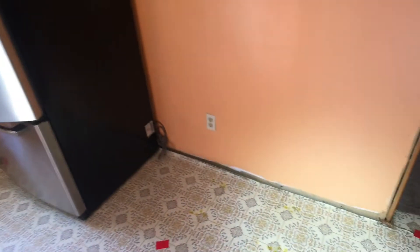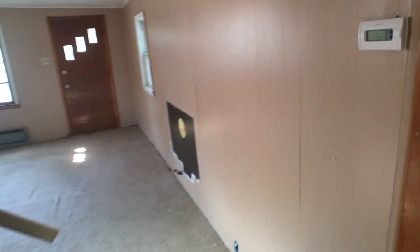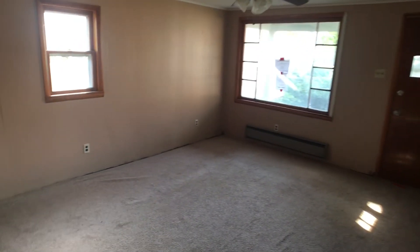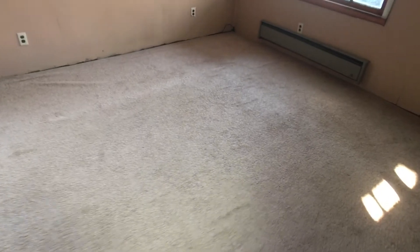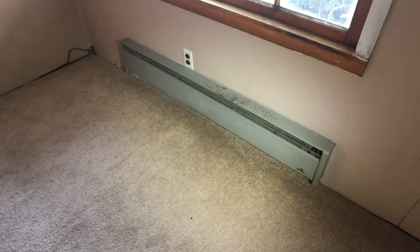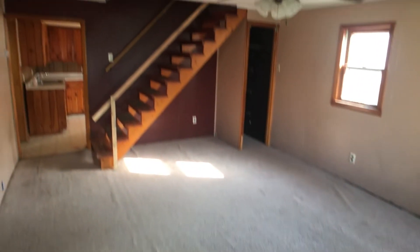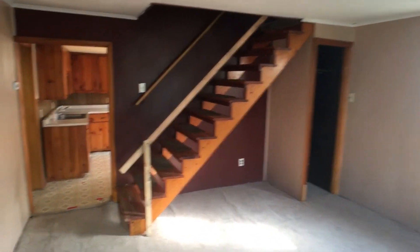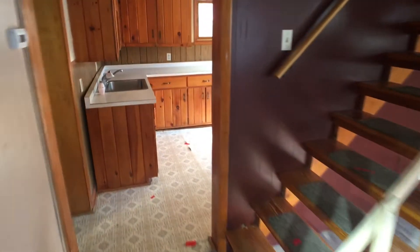Paint. New floor covering. Trim. All new sheetrock in here — let's get rid of this paneling look. And it looks like a larger, older electric baseboard. Ceilings are about 6'10", something like that. Not too bad.